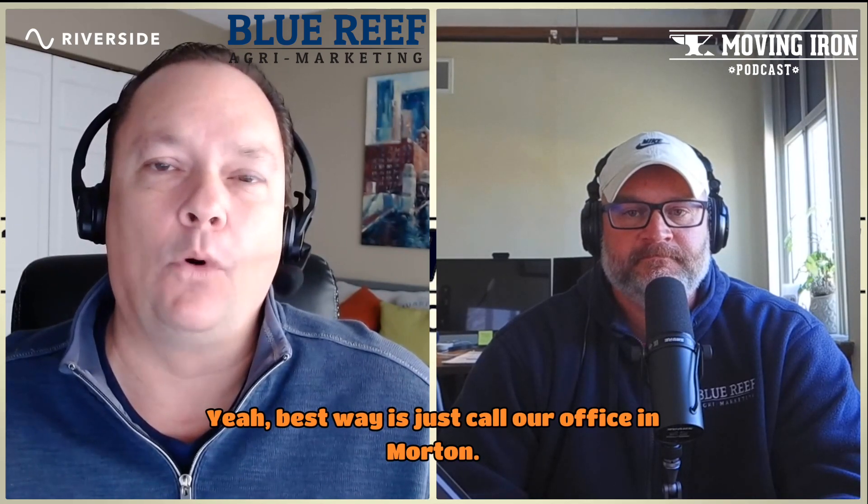Chip, appreciate you coming on the podcast. Folks who want to reach out can call the office in Morton at 309-550-7213. Thanks for having me on the Moving Iron Podcast. Check out Moving Iron on Facebook, Twitter, and Instagram at Moving Iron LLC.